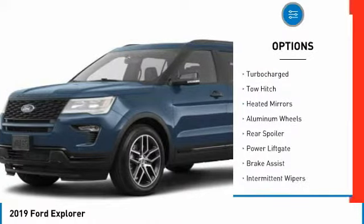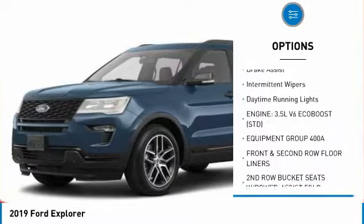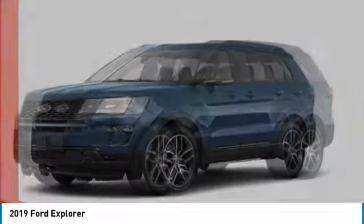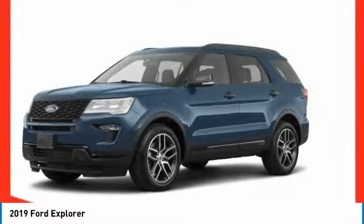Four-wheel drive, turbocharged, tow hitch, heated mirrors, aluminum wheels, rear spoiler, power lift gate, brake assist, intermittent wipers, daytime running lights. If affordable style and reliability are what you're looking for,